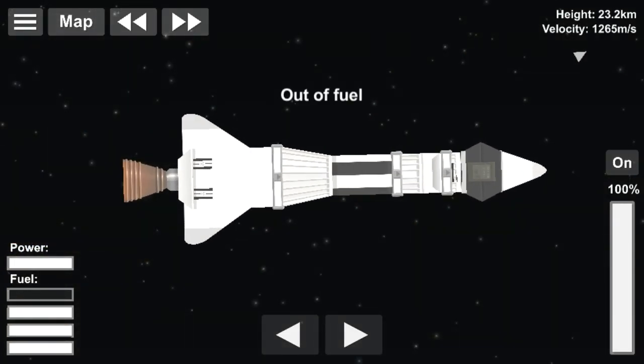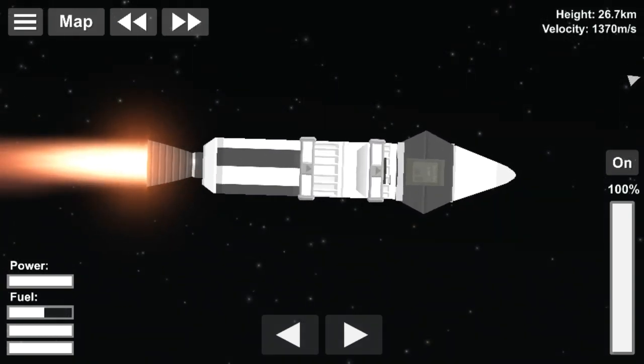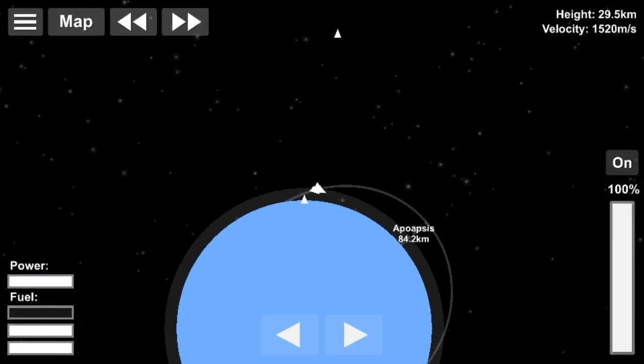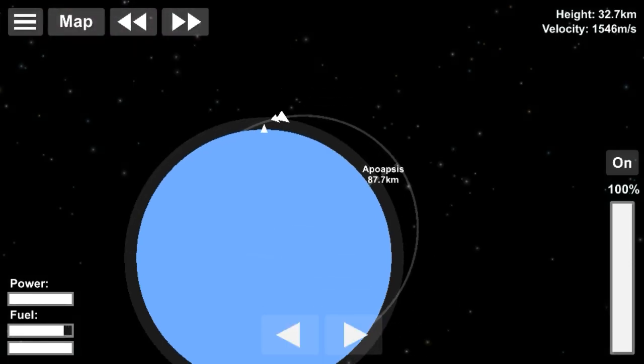Oshumi was a 24 kg satellite with a diameter of 48 cm and a length of 1 meter. It continuously circled the Earth for 33 years after being released into orbit, and re-entered the Earth's atmosphere on August 2, 2003, thereby completing its mission.